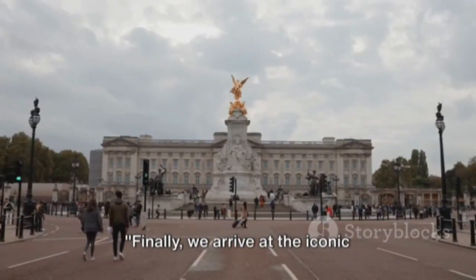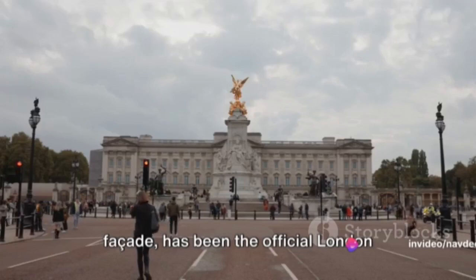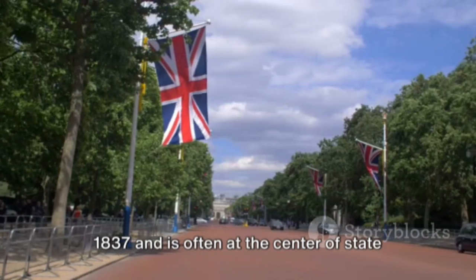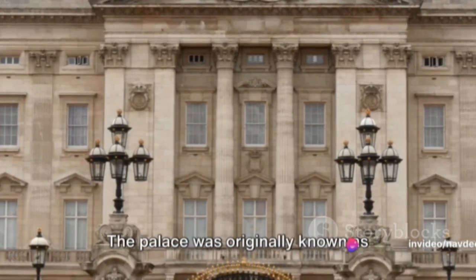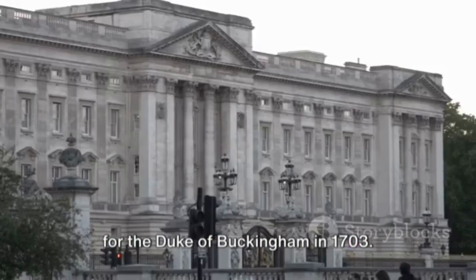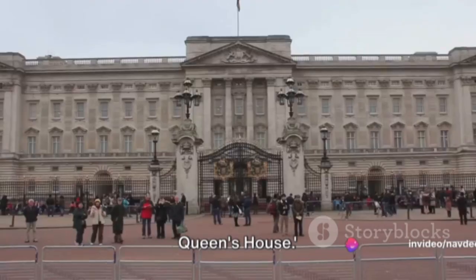Finally, we arrive at the iconic Buckingham Palace in England, the residence of the British Monarch. This grand edifice, with its stately facade, has been the official London residence of the UK's sovereigns since 1837 and is often at the center of state occasions and royal hospitality. The palace was originally known as Buckingham House, a large townhouse built for the Duke of Buckingham in 1703. It was later acquired by King George III in 1761 as a private residence for Queen Charlotte, earning it the title The Queen's House.